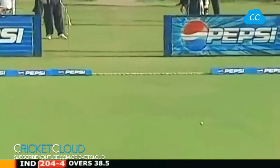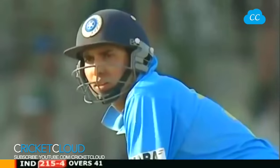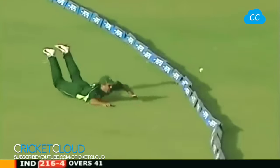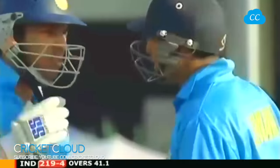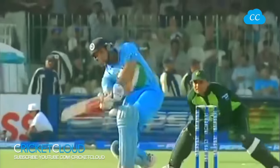He ramps it down to third man - will it be four? Oh and it is! A huge boundary for the Indians. That's one going for a big one - has he found the gap? Yes he has. Taufeeq Omar is sprawled out there. That was the placement that outdid the fielder.